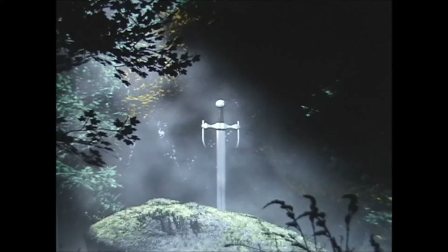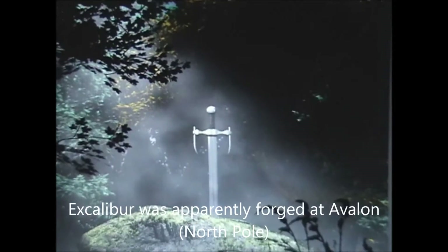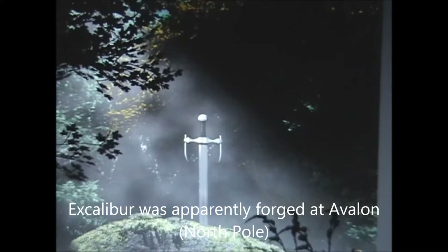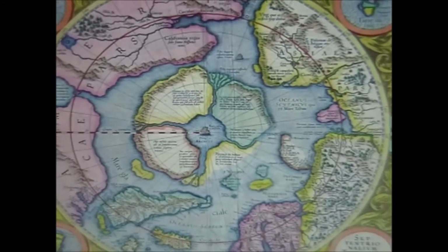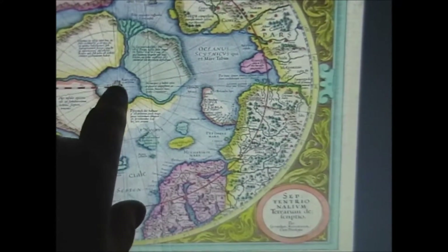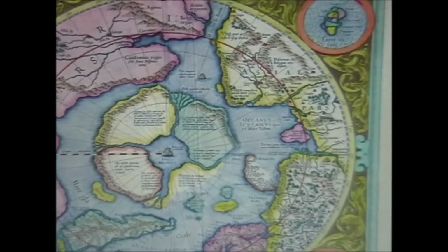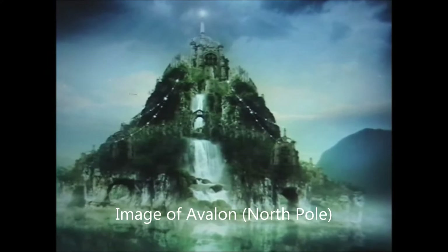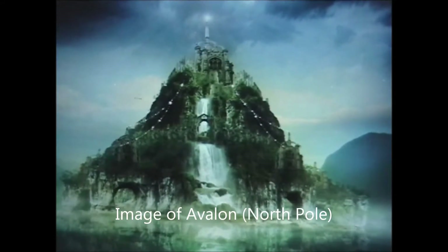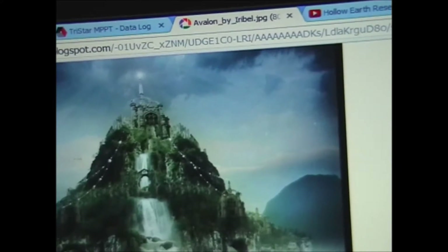This is the third video in the series on Hollow Earth, Mercator's map, and Mount Meru. In my first video I talked about this Mercator map and Mount Meru, and I've come to the conclusion that McNake Rock is Mount Meru, with four continents around it. In my second video I put forward the conclusion that Avalon — the legendary island mentioned in the King Arthur legends — is located at the North Pole and is one of the continents on the Mercator map.